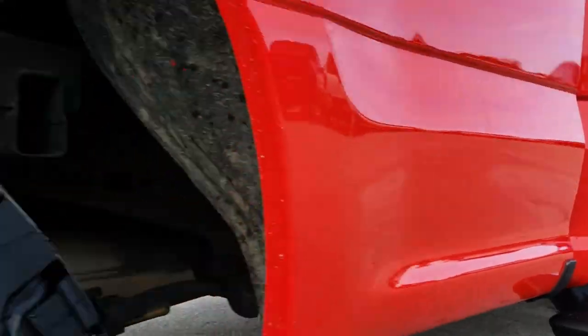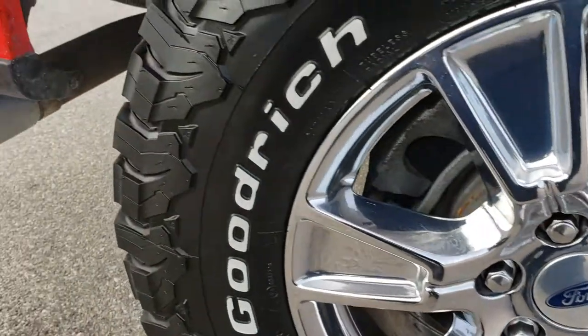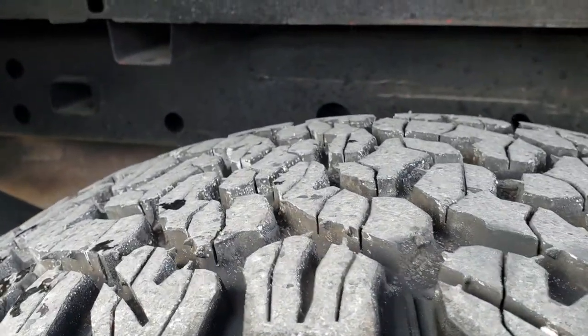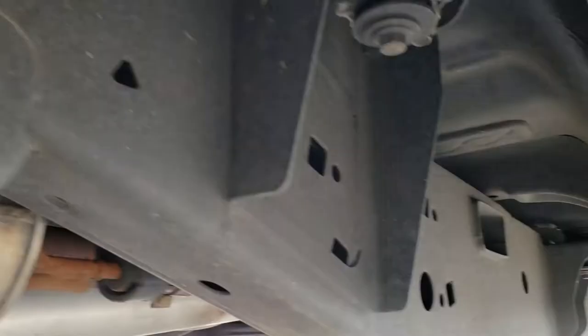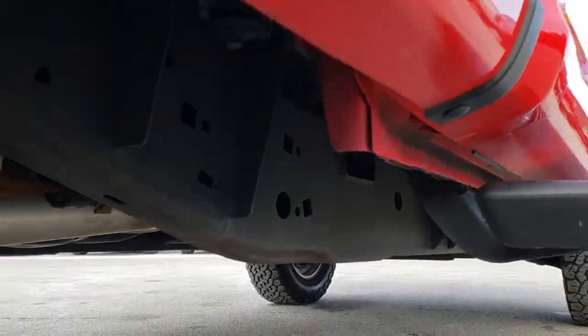Lower rockers are in excellent shape. This back rim is in absolutely perfect condition as well. It has the chrome tipped exhaust. Back tires have just as much tread as the front tires and you can see that the frame and underbody on this truck is in excellent shape — and it is like that all the way underneath. It has all the remaining factory exhaust.